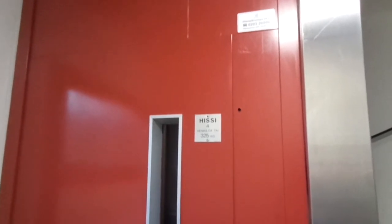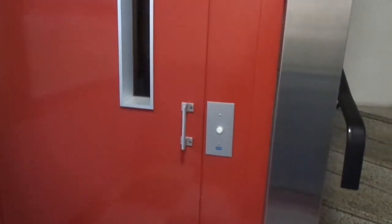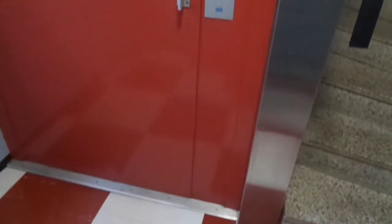The 17th of November 2020, when we have finally got inside also the Hallituskatu 7 staircase B in Järvenpää, Uusimaa, Nyland, Finland.